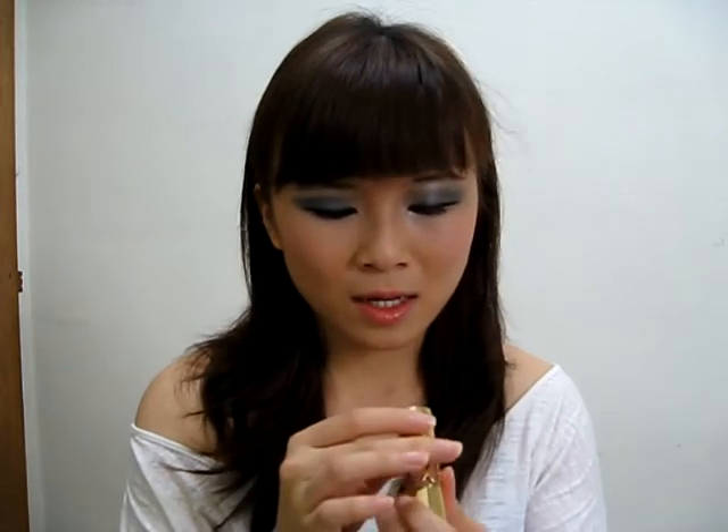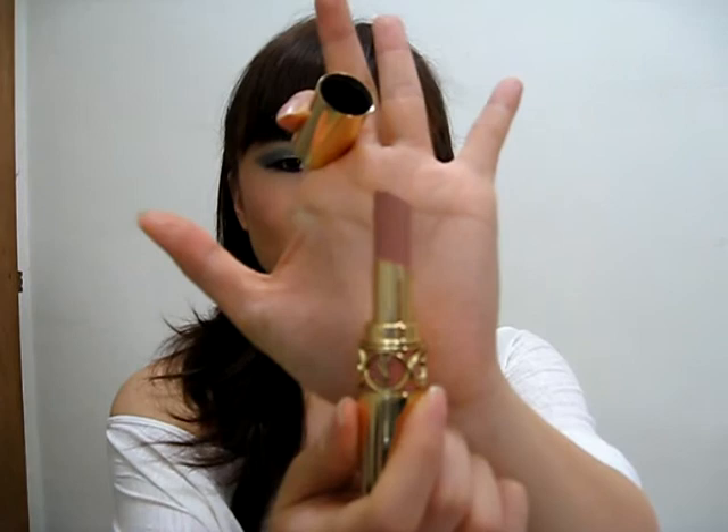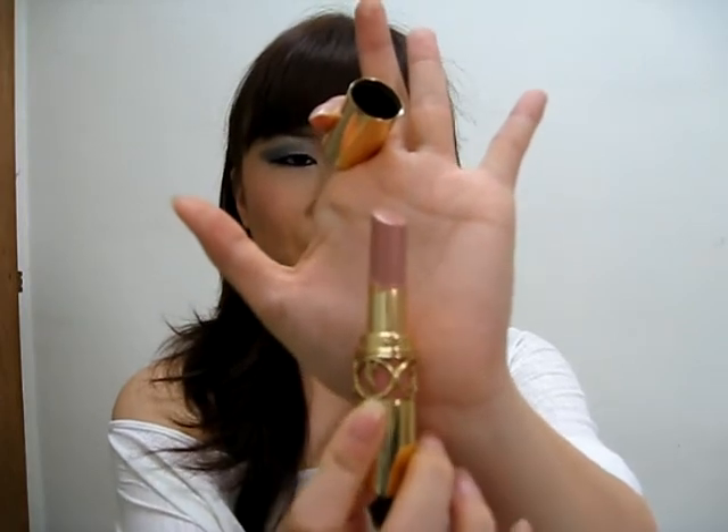The next four items I've got left in my collection are from the high-end ones, which I of course love so much. I'm going to start with YSL — this is the Rouge Volupté and it's number 2. Very nice packaging. I love, love, love this a lot. I'm not so keen on the colour but I just love how it smells.